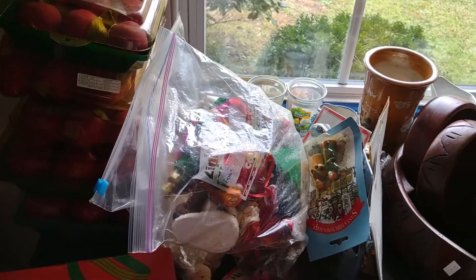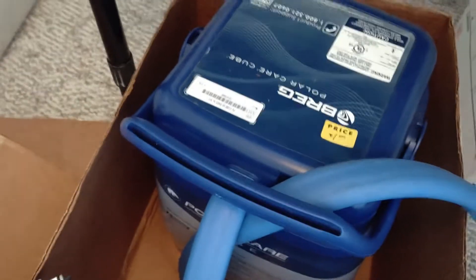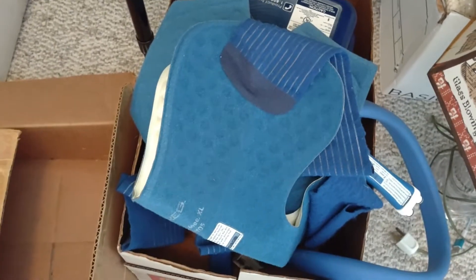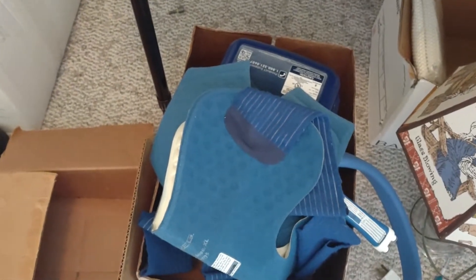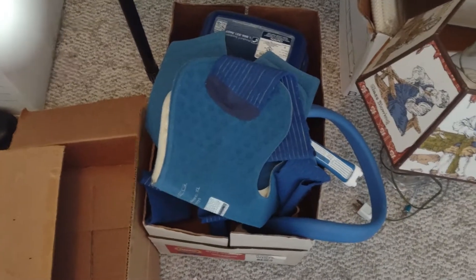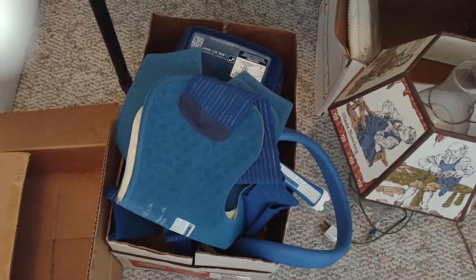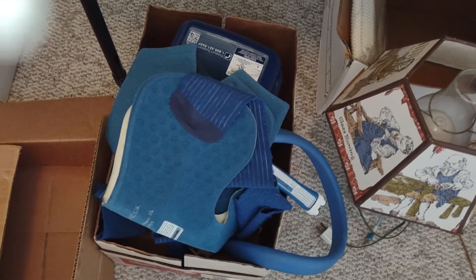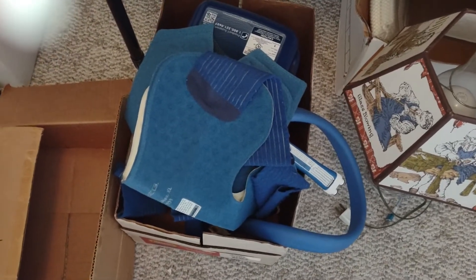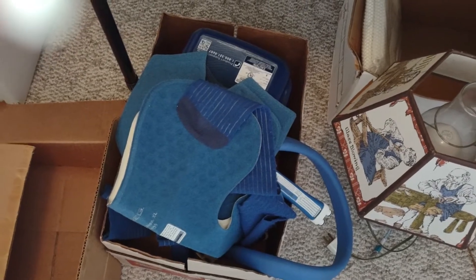The first thing I saw when we got there was this Breg PolarCare Cube — it's a medical device where you put ice and water in it, and then whatever therapy or injury you have, you get a specific wrap that you wrap around the affected area and it pumps cold air around. It's really great for keeping swelling down after therapy, injury, or a sprain. It was $10 and I grabbed it, then found out everything was half off, so $5. In my mind these go for over $100, but when I did comps they go for about $40–$50 used. However, the wraps alone go for $30–$40 — that's where the real value is.